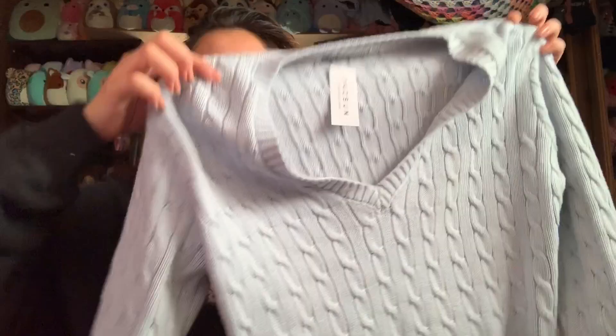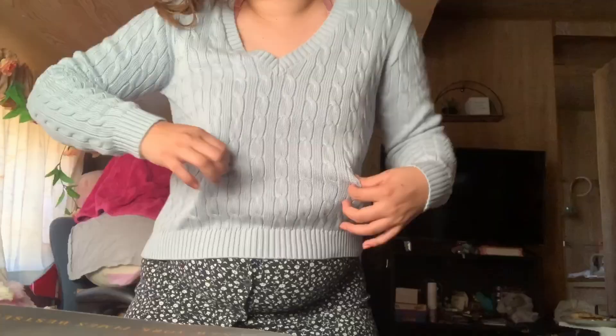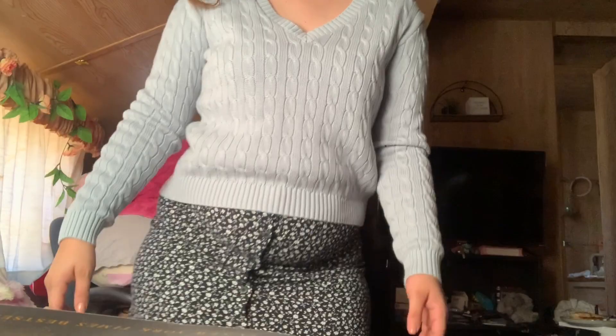Next up is this blue sweater. They had it in different colors including pink, but I've really been loving baby blues lately. I still haven't taken the tag off — this was also $35 for a thick knit sweater, which is not bad at all. It feels very thick, very good quality, and it doesn't feel like it's going to get itchy, which is one thing I hate about sweaters.